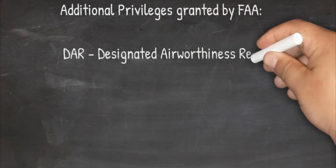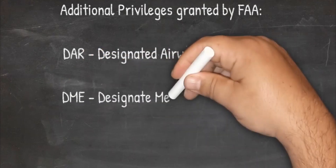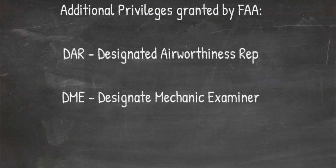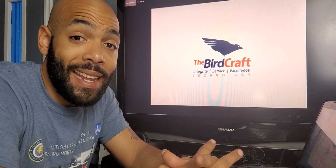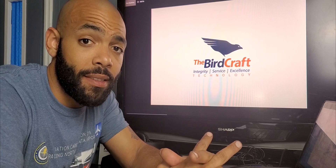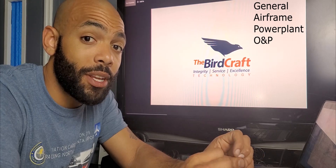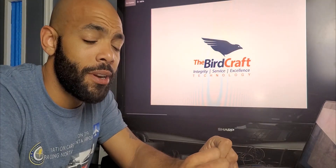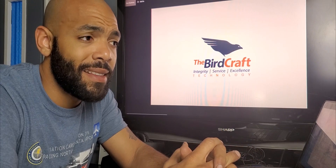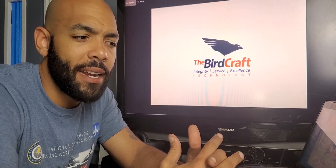You can also become a DME — a Designated Mechanic Examiner — through the FAA. This is a rating or certification that is essentially a job on top of being an ANP. When you go get your ANP, your aircraft mechanic license, it involves three written exams plus an oral and practical. To take that oral and practical, you have to go to a DME. So as a DME, you'll be testing and giving oral and practicals to aspiring and qualified aircraft mechanics who have made it to that point.